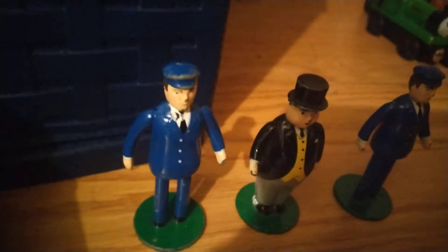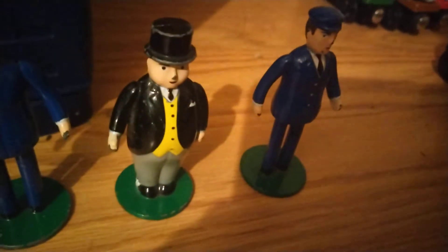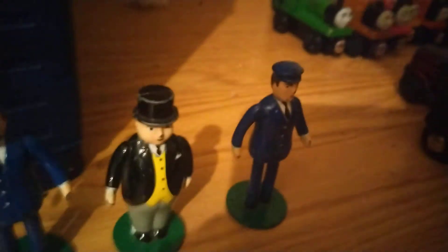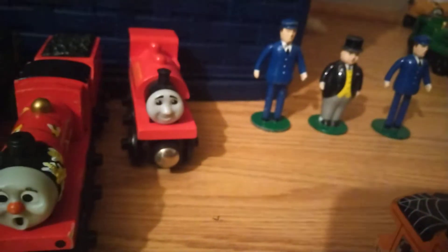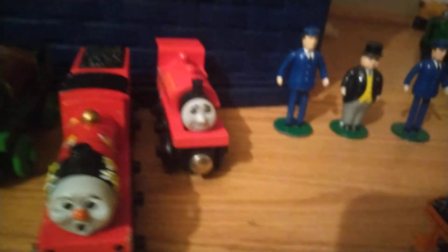These are my three figures — the two people, or bodyguards, or whatever you want to call them, including Sir Topham Hatt. I know they're Ertl, but I can use them if I want to. These are my extra models — these are special models, and this one's my only extra one. It's an older one.